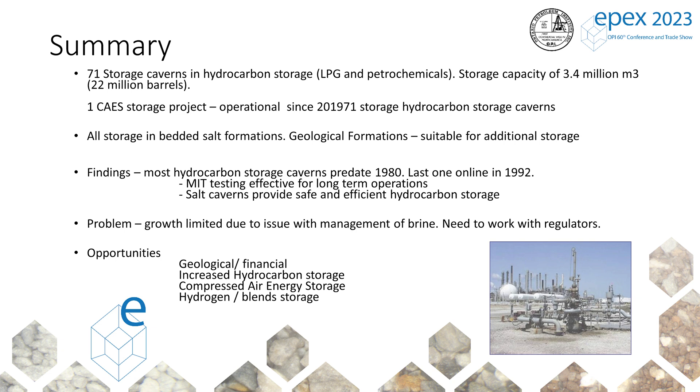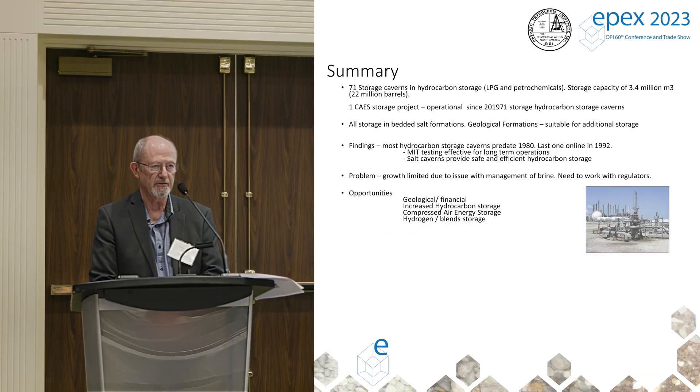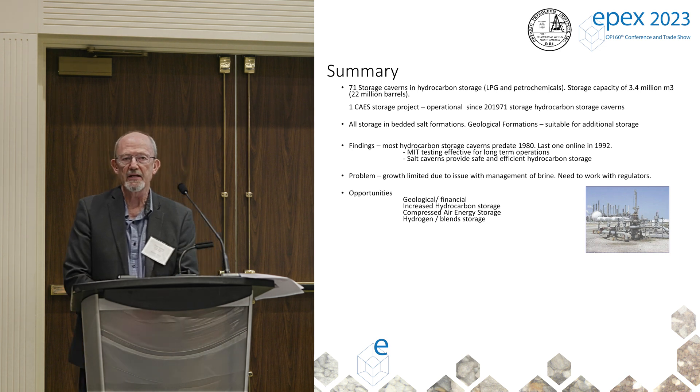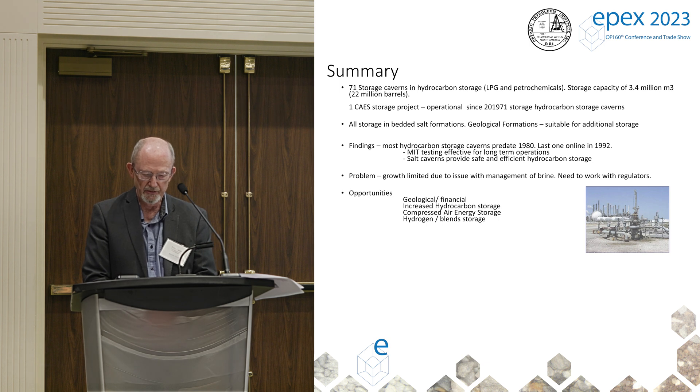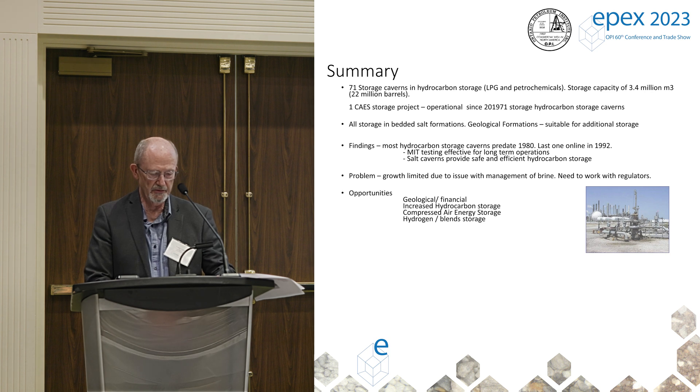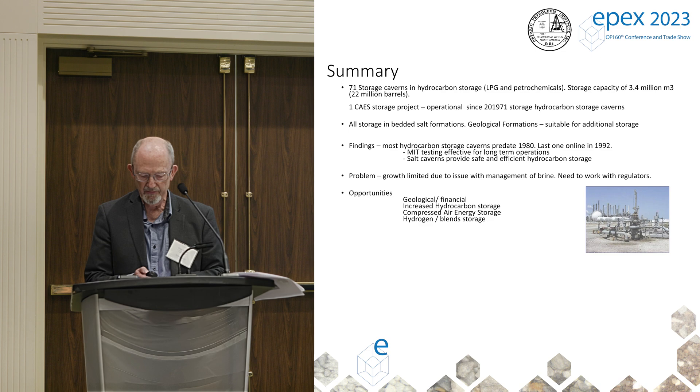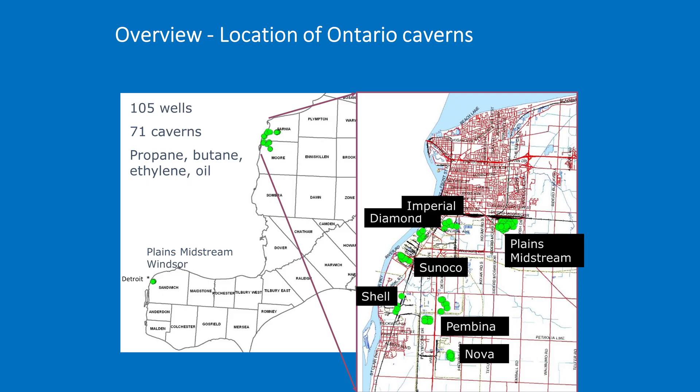One of the main issues limiting growth is the management of brine. If you construct a new cavern, you're dissolving salt and you'll end up with brine — and you've got nowhere to take it. The regulatory environment is not conducive to an easy route to dispose of those brines. There are opportunities for more storage caverns in Ontario if you could deal with those regulatory issues.